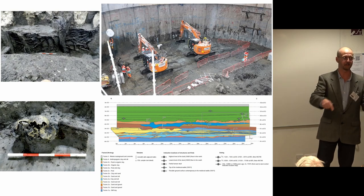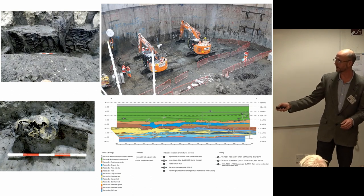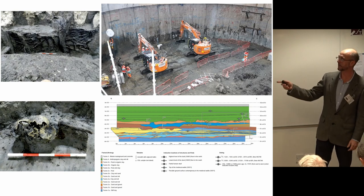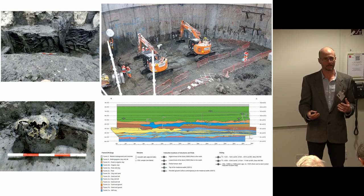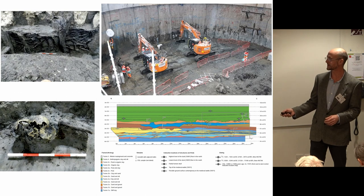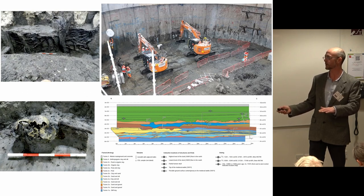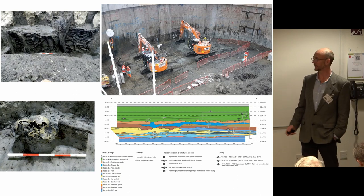We cut the circle of the shaft like a cake on the way down, creating a section — as if you could look at it like a geological section — and built that up on the way down, trying to unpick the archaeology that survived. Because it's wet, a lot of waterlogged remains were found. This diagram shows the sequence of deposits going from 10,000-year-old sandy river deposits up through peaty deposits from about 6,000 years ago, and then more recent mud similar to what the Thames has today.